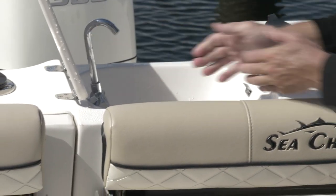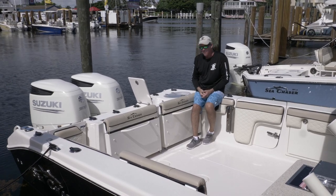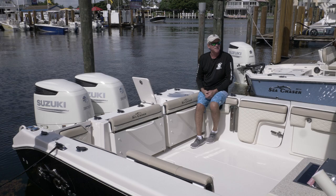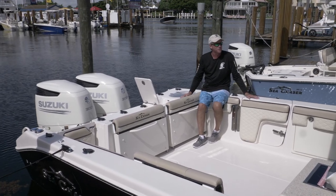There's a washdown station — a sink right here so you can clean up while messing with the baits before you cook on the grill. Got it all. You've got to check out the 30DC by Sea Chaser. This is for family, fun, and adventure. This is the boat for you.